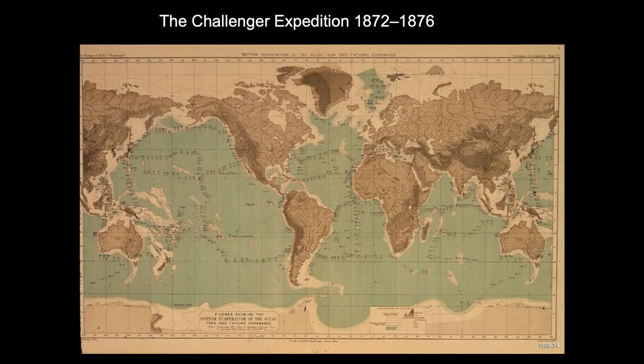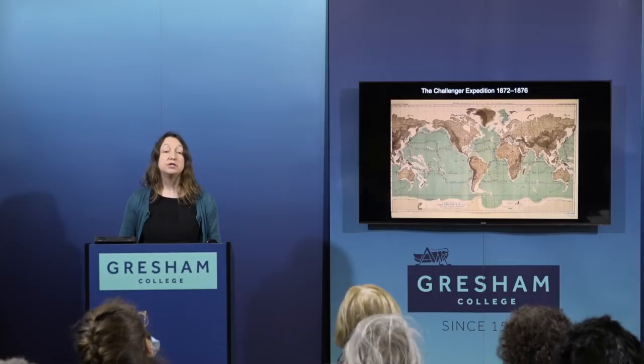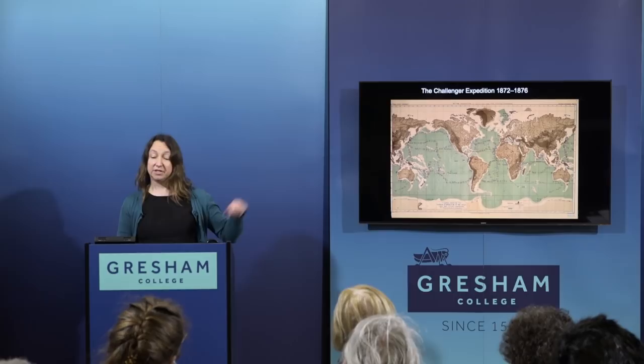It was the Challenger expedition that really put the final nail in the coffin of Forbes' Azoic Theory, demonstrating without a doubt that there was life in the deep sea the whole world over. The Challenger expedition spent four years going around the world, took over 400 depth soundings, visited over 300 stations to sample the biology, and around 150 of those were dredge stations — actually trawling on the seabed. Through all this activity, it discovered well over 4,000 new species, and all its findings were published in around 50 volumes that took more than 20 years to write. It was an incredible undertaking.